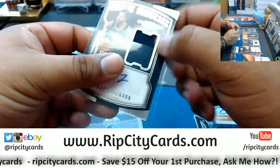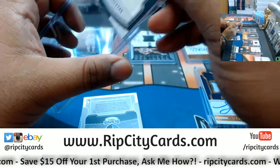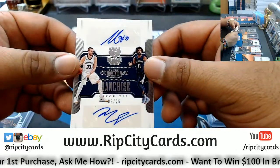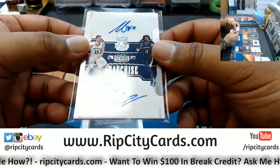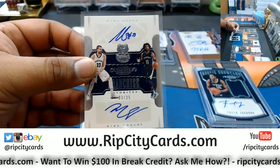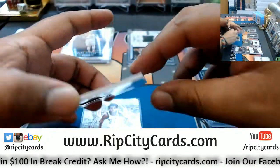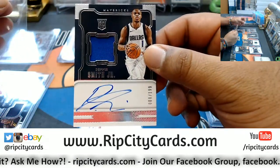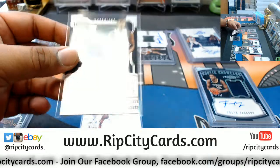Frank Jackson — that's a rookie patch auto number 27 out of 49. For the Grizzlies, a dual auto for Marc Gasol and Mike Conley — dual auto mojo, that is nice! Grizzlies, nice hit right there. And the rookie patch auto numbered 8 out of 199 for Dennis Smith Jr. — this kid's gonna be a stud. Truth be told, this entire rookie class is pretty nasty.